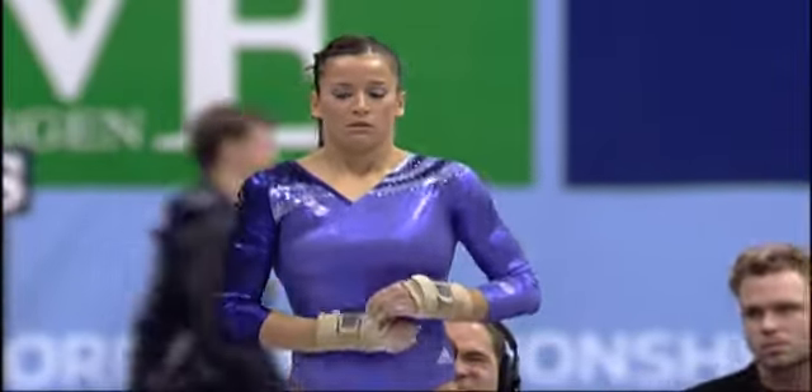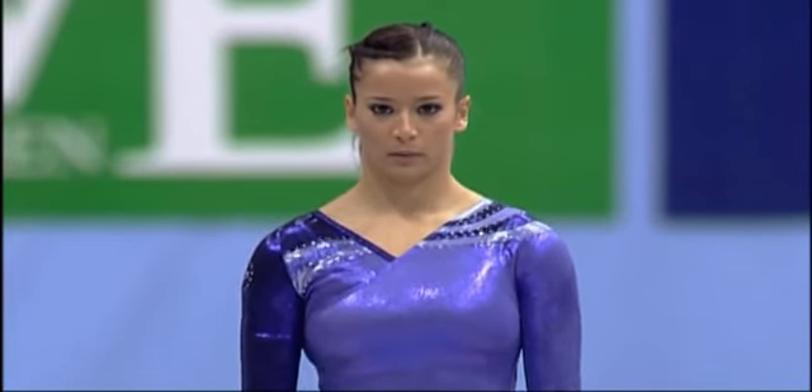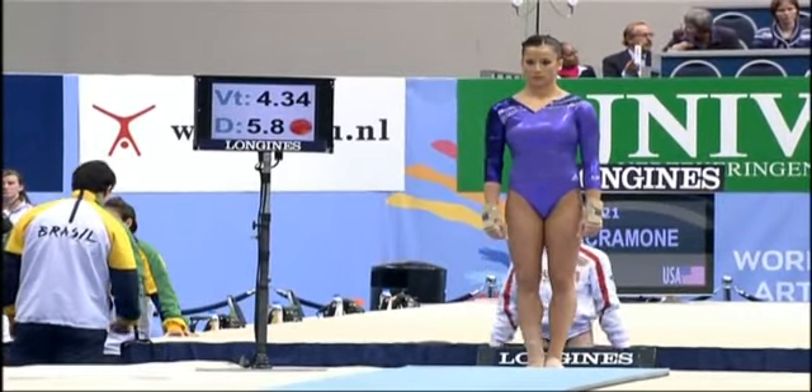Two vaults in this final, of course, and the average score is taken — but that first score is very important. And 15.4: they gave her the 6.3, and 9.1 in execution out of 10. That is a very important start.